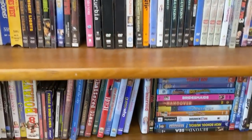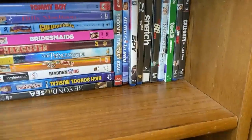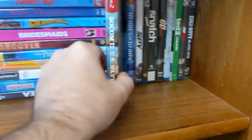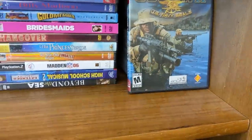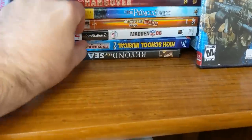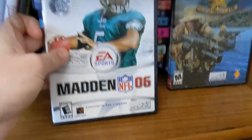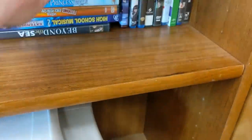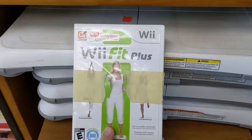I almost never find any software at this location. I don't spy anything I want on this particular road trip, but there are a few PS2 and PS3 titles hidden amongst the DVDs. Of course, there'd be a Madden game — there's always a freaking Madden game. And a pile of Wii Fit boards. Those things are always there.